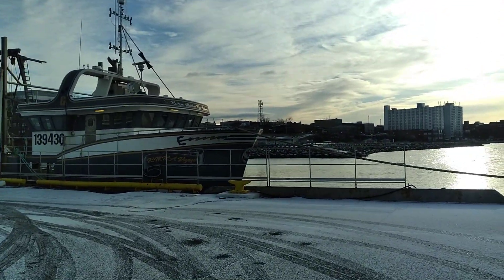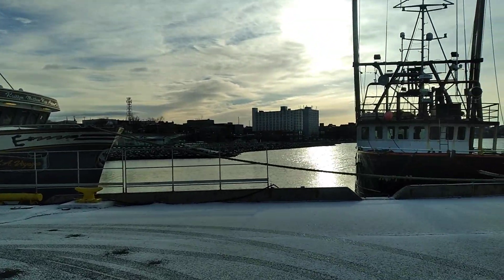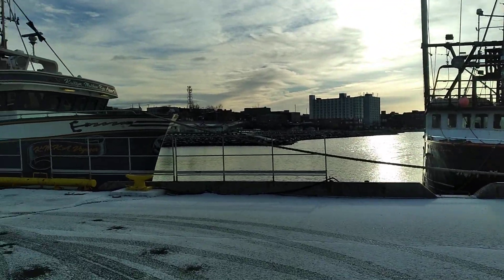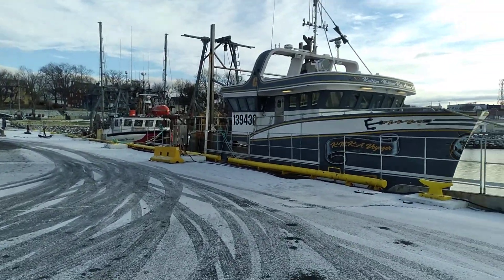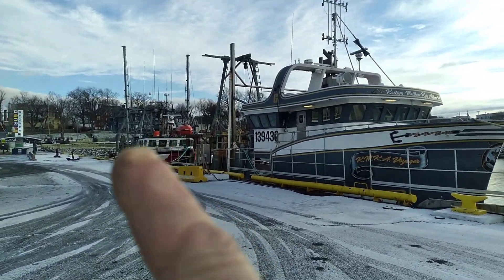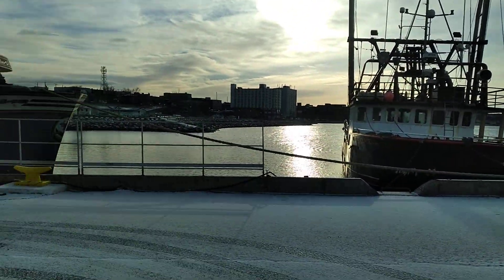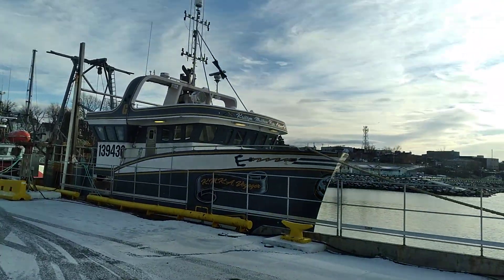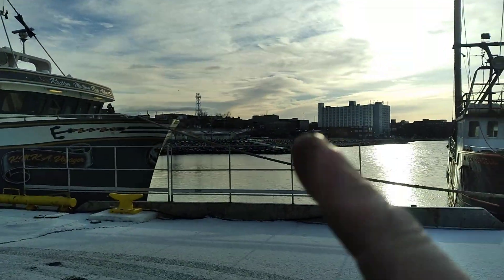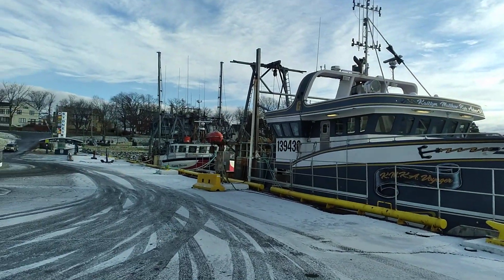Hey guys, I thought I'd shoot another little video. I am here on the Sydney waterfront at the Joan Harris Pavilion. I'll just pan around — we've got two big fishing trawlers here, one, two, and a third. This is Sydney Harbour in downtown Sydney; you can see the city over here.